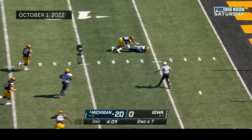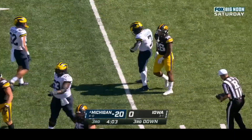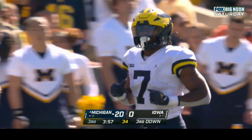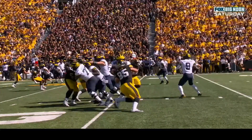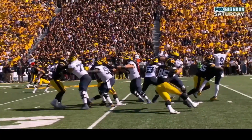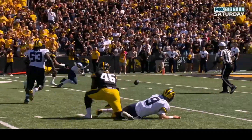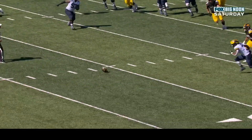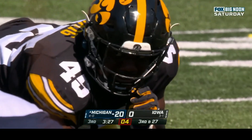McCarthy hit as he throws — Edwards chases it down. It appeared to be a fumble — he was hit while trying to release; the ball went backwards whether or not his hand was moving forward, making it still a live ball regardless. It doesn't matter what was happening with his hand — the ball is live. Donovan Edwards recovered it with a great hustle play.